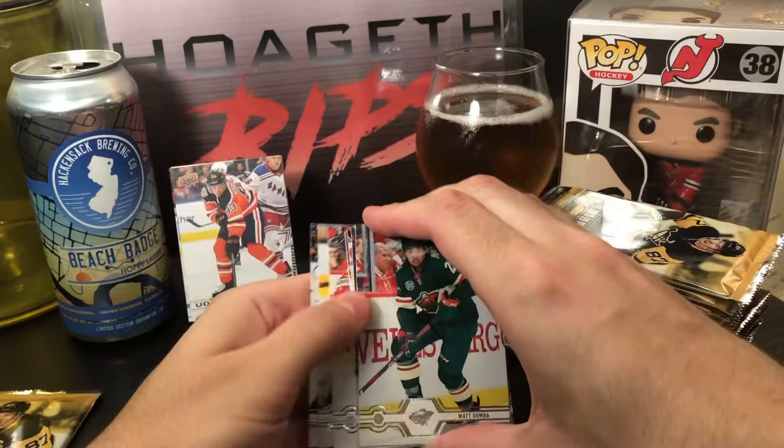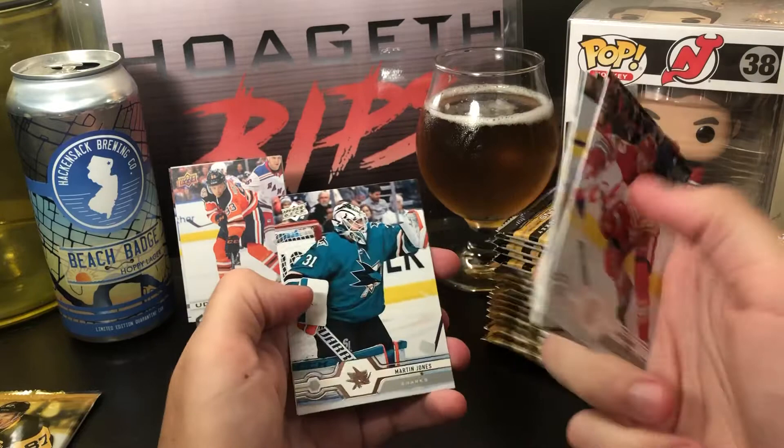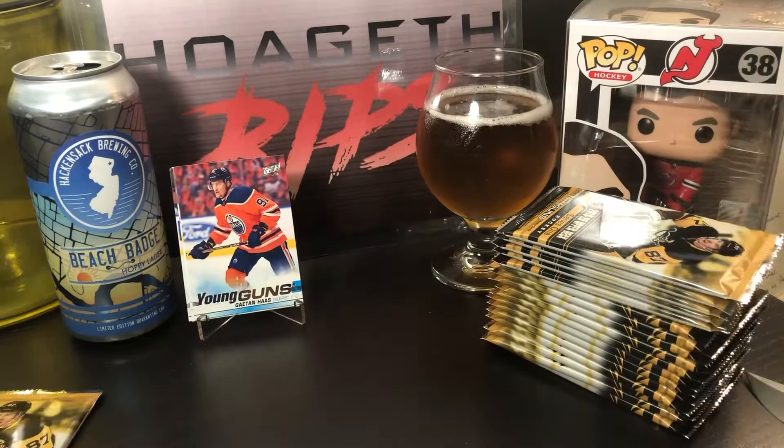Sam Bennett, Tuukka Rask, Kyle Okposo, Matt Dumba, Max Pacioretty, Philly D, Martin Jones, and a Young Gun of Gaetan Haas of the Oilers — sounds German and I believe he is German.